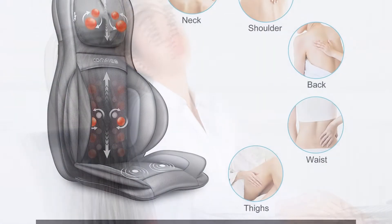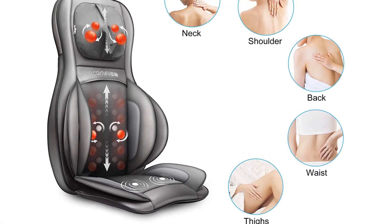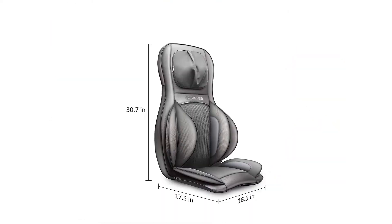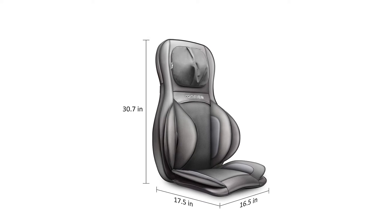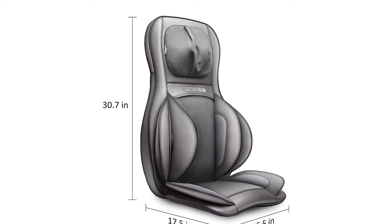Known to give a spa-like massage experience by using 2D and 3D finger pressure modes, it allows you to choose from full back, upper back, and lower back options to reduce pain across your body. The spot massage feature rolls across the spine and reduces muscular tensions, giving it a more targeted approach.